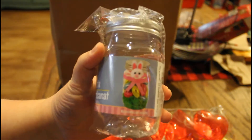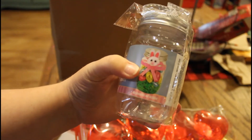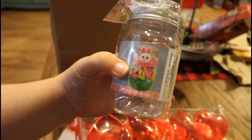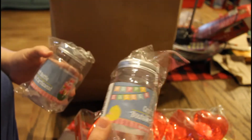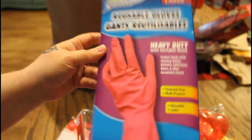He got these craft bottles. Oh, I see there's a little bunny on it — it literally shows you what you can do with these. That is a great idea to put candy in and decorate these for Easter. I think I'll do that either for Easter or for Valentine's Day. He got me some reusable gloves because I needed these.